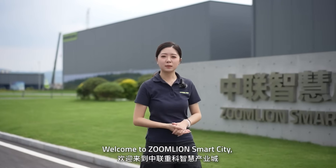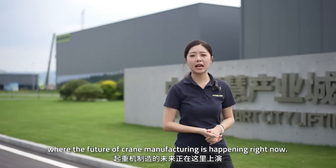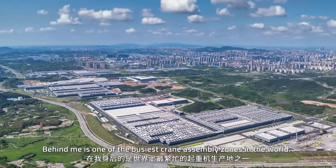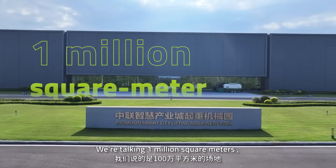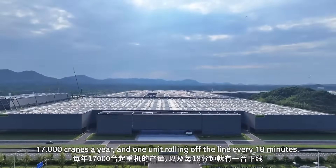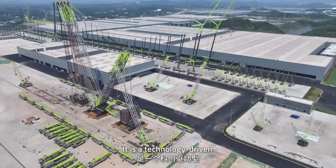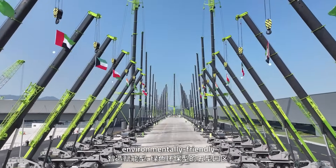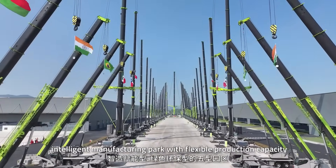Welcome to Zoom Lion Smart City, where the future of crane manufacturing is happening right now. Behind me is one of the biggest crane assembling zones in the world. We are taking 1 million square meters, 70,000 cranes a year, and one unit rolling off the line every 80 minutes. It is technology-driven, high-precision, efficiency-focused, environmentally friendly, intelligent manufacturing powered with flexible production capacity.